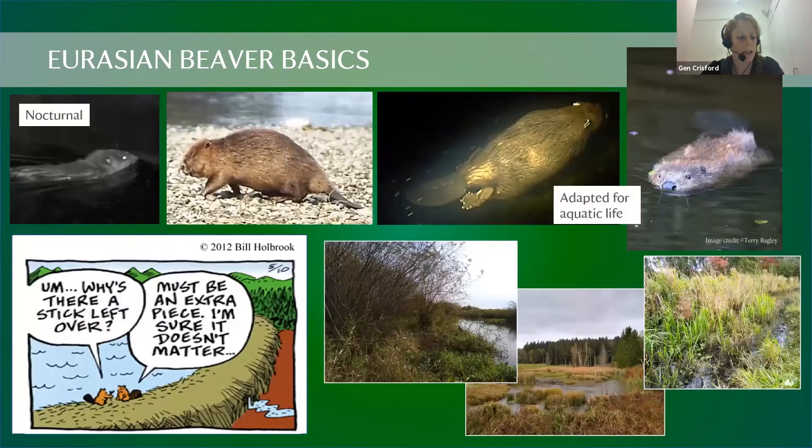Beavers are a nocturnal species, very well adapted to the freshwater habitats they inhabit. They're not very agile on dry land but are very mobile in water, where they feel safe from predators. Contrary to the cartoon idea that they live in large rivers building enormous dams, beavers can actually live in any habitat with fresh water and food — larger rivers, smaller streams, ponds, lakes, and even ditches.